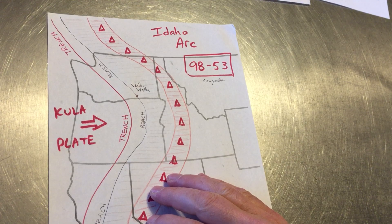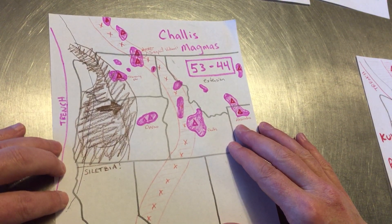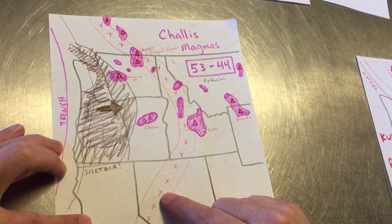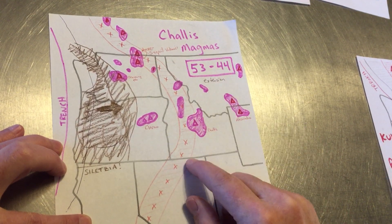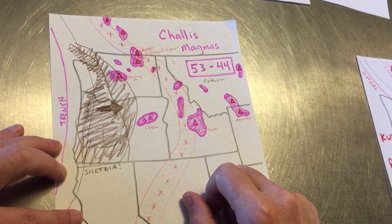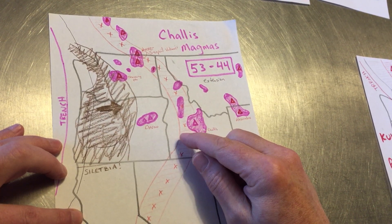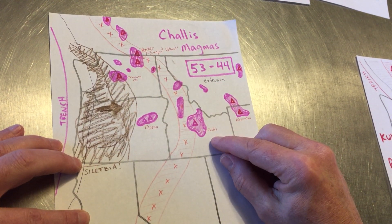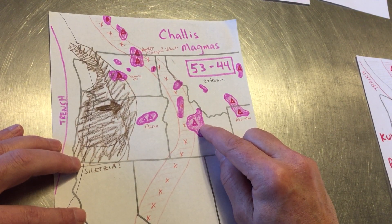The next major chapter is what has me jazzed at the moment. We shut off the Idaho arc — those volcanoes are dead. From 53 to 44 million years ago, the window where all this action happens, we get some weirdness. The arc just stops, and we don't get a sudden arc showing up further to the west. Instead, we have a widely diffuse area of magmas that are not arc magmas. The chemistry of these magmas — whether plutons or volcanics — shows it's not an arc story.